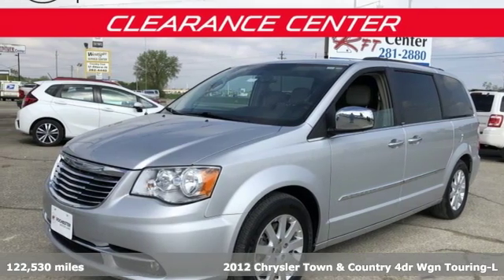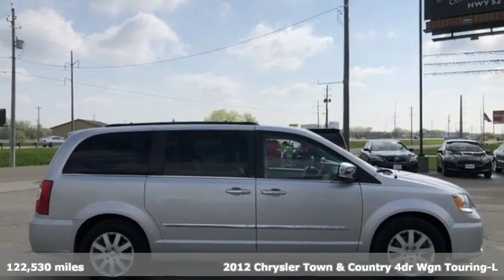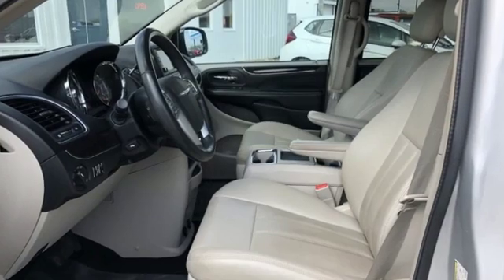Here's a 2012 Chrysler Town & Country. With some of the most important conveniences of home, this is the van you'll want to take on all your outings. Plus, it offers an exciting list of features.